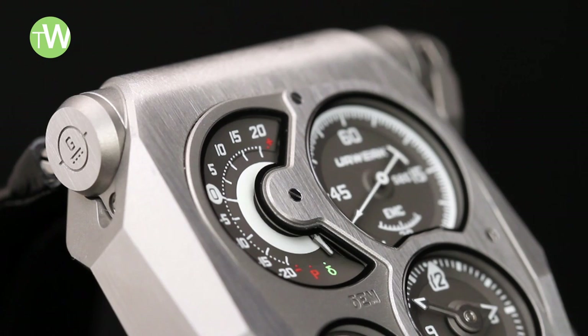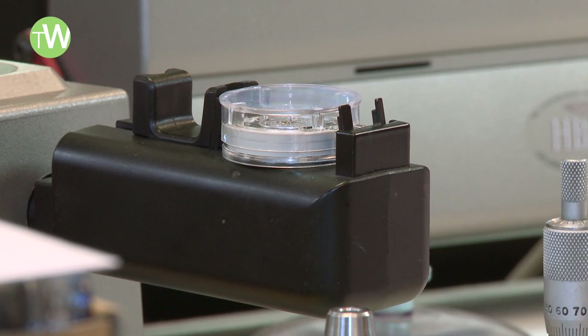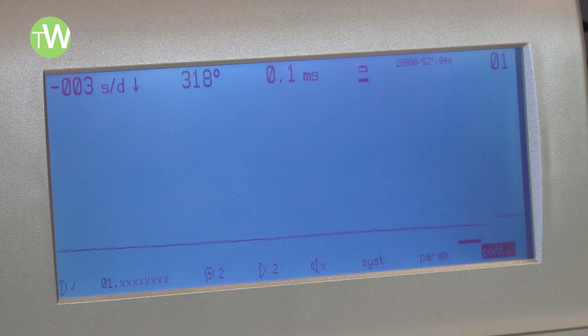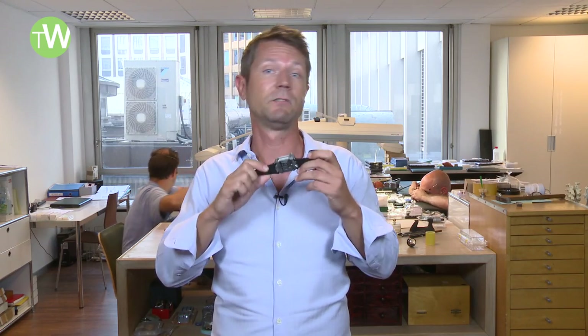The goal was already to meet very high chronometric standards, meaning minus four to plus six seconds per day. Generally watchmakers use a tool called WICHI to monitor the accuracy of the balance wheel's running. Urwerk's team managed to miniaturize this so that it would fit inside the case of a watch.